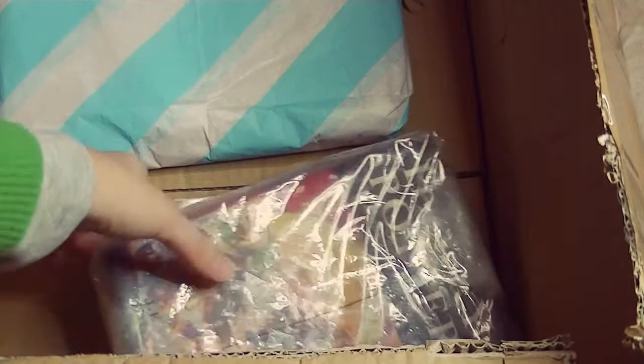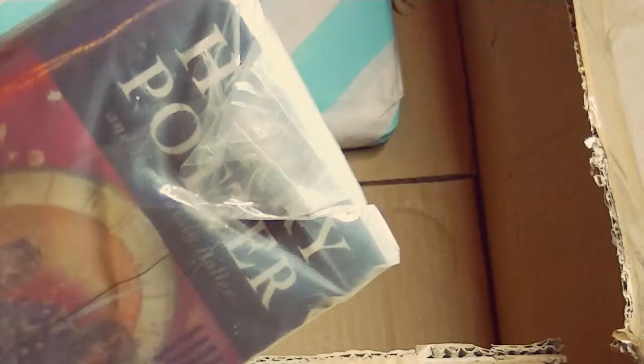And then here we have one of the Harry Potter books — it's the seventh one. I don't own it in English; I just own the first one in English, and the rest I have in Italian. I'm not going to unwrap it because I want to keep it in pristine condition, but I will put it on my shelf very soon. I'm trying to reorganize my Harry Potter shelf but this will be there soon. Thank you so much!